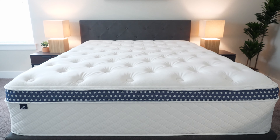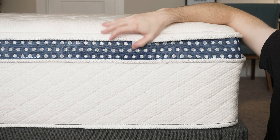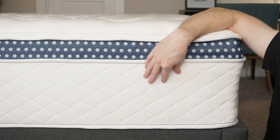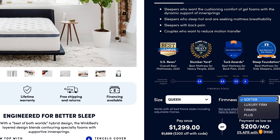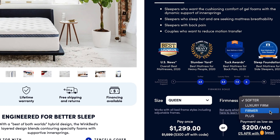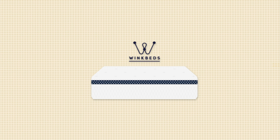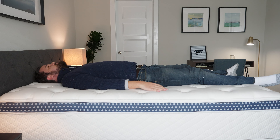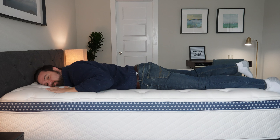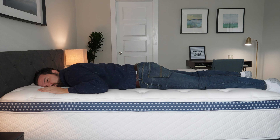Next up, we have the WinkBed mattress — another pillow top innerspring mattress. This also features two sets of coils, support coils and microcoils, memory foam, and a plush pillow top right on top. You also have firmness options with the WinkBed: a softer model, the luxury firm model, the firmer model, and a plus model made specifically with larger people in mind. The most popular firmness is the luxury firm. It offers a great balance of comfort and support — when you're on your back, your hips sink in just the right amount, and there's good lumbar support with zoning in this mattress, making it great for back sleepers. On your side you get good pressure relief, and on your stomach, good overall support.